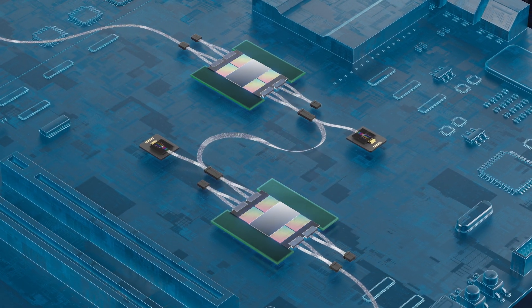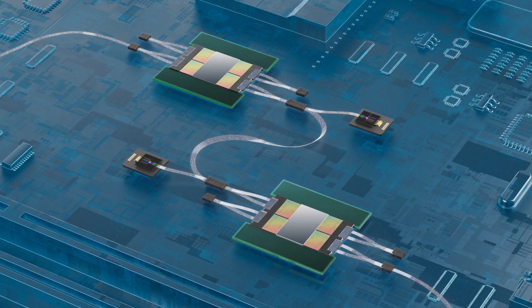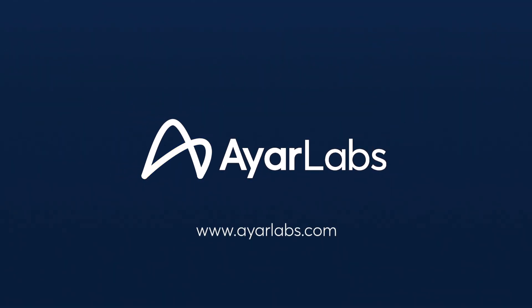A breakthrough technology from Iyer Labs, Terrify Optical I/O chiplets with the Supernova light source are poised to enable vast improvements in tomorrow's antenna arrays and the future of the aerospace industry. To learn more, visit IyerLabs.com today.